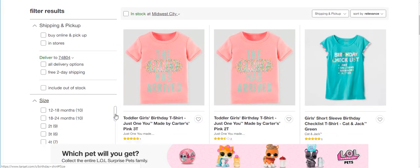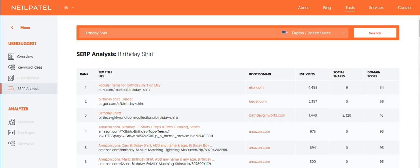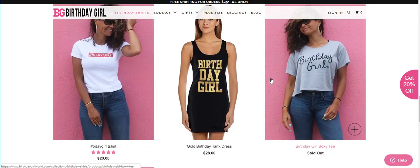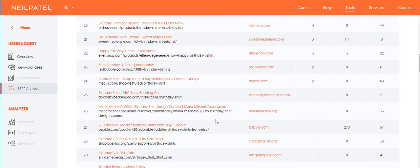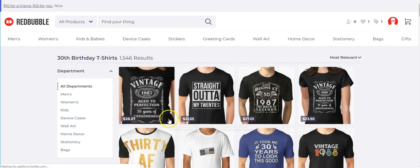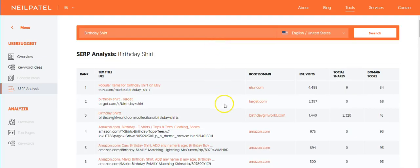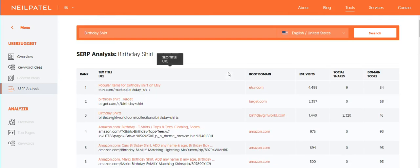'The party has arrived,' 'birthday checklist' — these are for toddlers — 'yay it's my birthday,' 'it's my birthday.' You're just getting ideas. There's also birthdaygirlworld.com, and you can see what they have — it's just to get ideas on fonts and what people are looking for. There's a 30th birthday on Redbubble too. At the very end of the page it shows 99 results, and you can export this list to reference later.